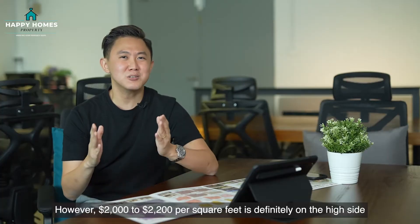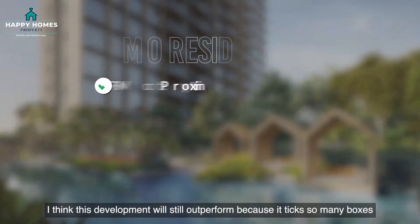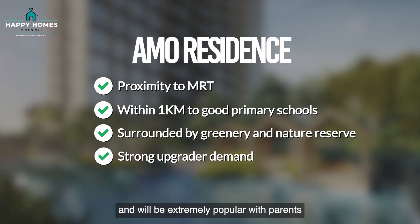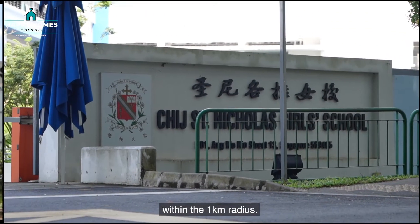However, $2,000 to $2,200 per square foot is definitely on the high side for an OCR development. On balance, I think this development will still outperform because it ticks so many boxes and will be extremely popular with parents aiming at the 2 reputable primary schools within the 1km radius.